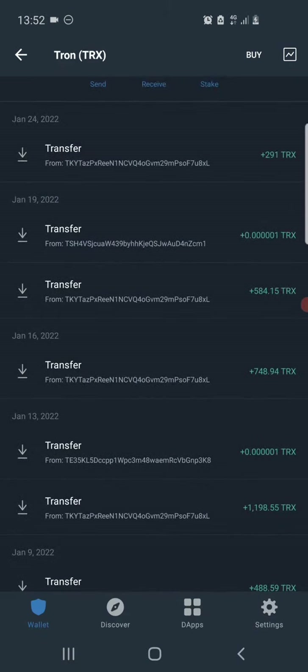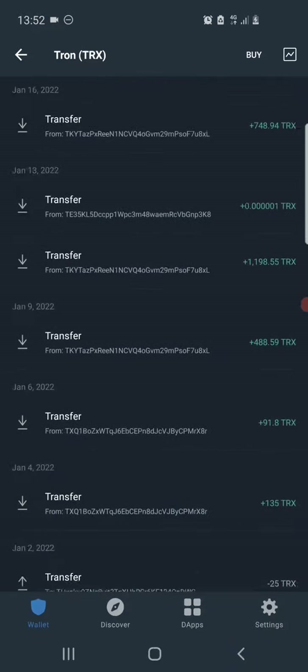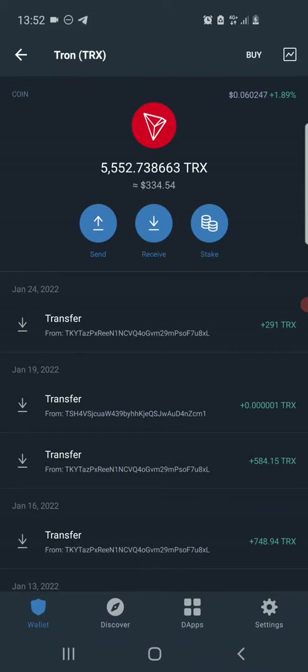I made most of these for free by using that mining site, and as proof in this video I'll also be making a live withdrawal of about 904 TRX straight to this wallet. So if you want to learn how you can start mining free Tron online right now, how you can get 600 TRX as a sign-up bonus, how you can withdraw from the site, and how you can earn faster, make sure you stay to the end of this video.